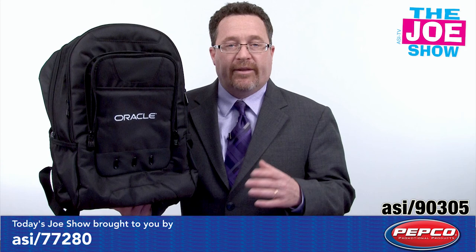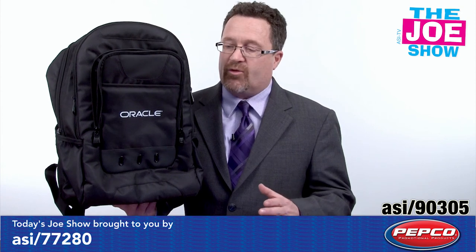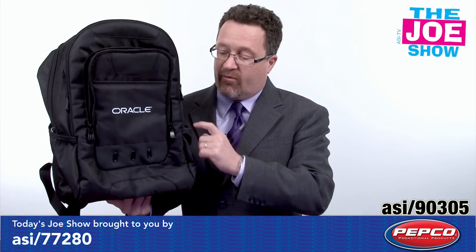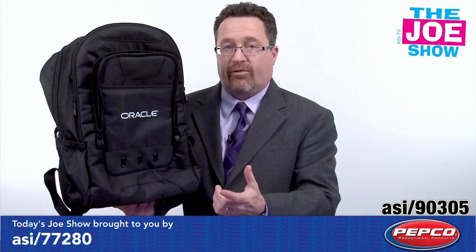Now I like this backpack a lot. Number one, it's got a padded main compartment so I can put my laptop in there and make sure it's not going to get damaged when I'm traveling. We've got several other zipper compartments, there's a lot of storage in here. We've got some side pockets here for my bottle of water. I've got vents here in this front pocket so I can put my electronics in there and pull my earbuds through there.